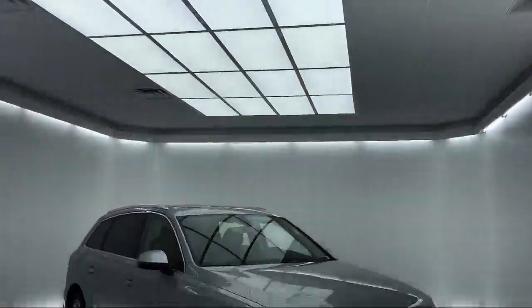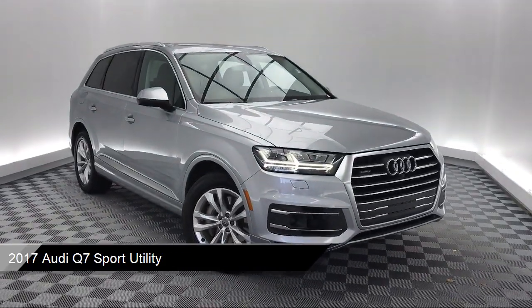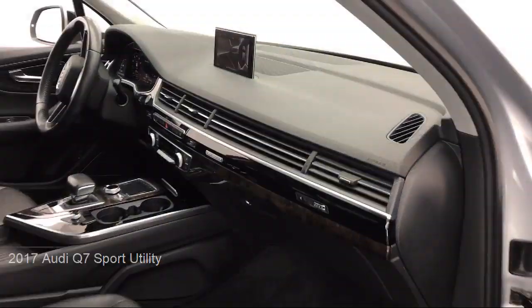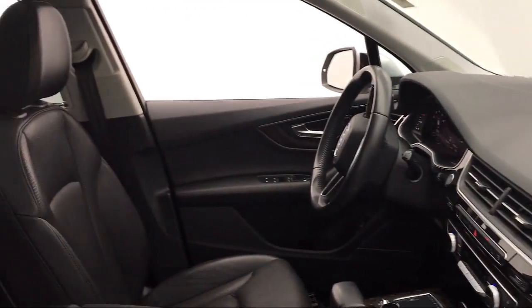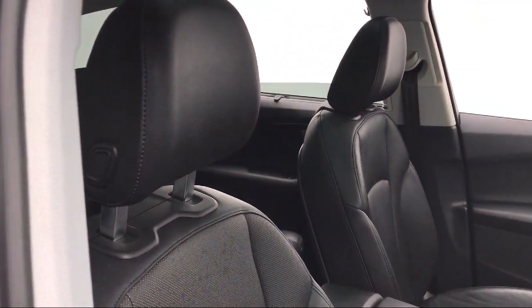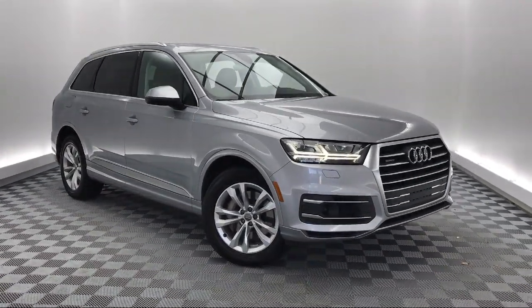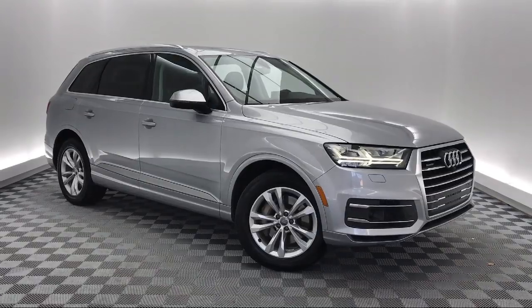It comes equipped with rain sensitive windshield wipers, navigation, climate control, rear spoiler, keyless entry, third row seating, tire pressure monitoring system, Sirius XM satellite radio, rear view camera, electronic stability control, and has less than 75,000 miles on the odometer.